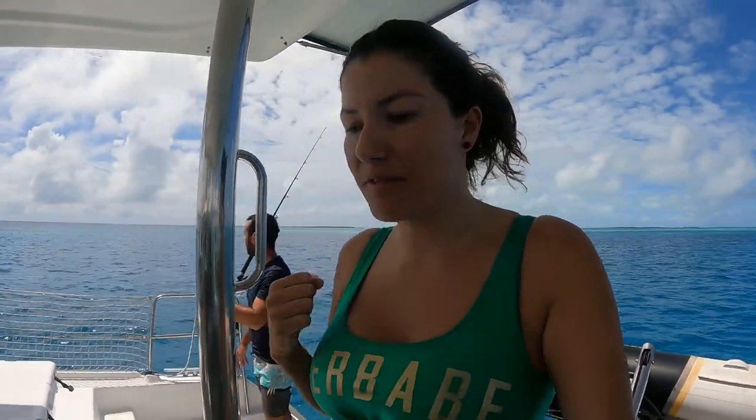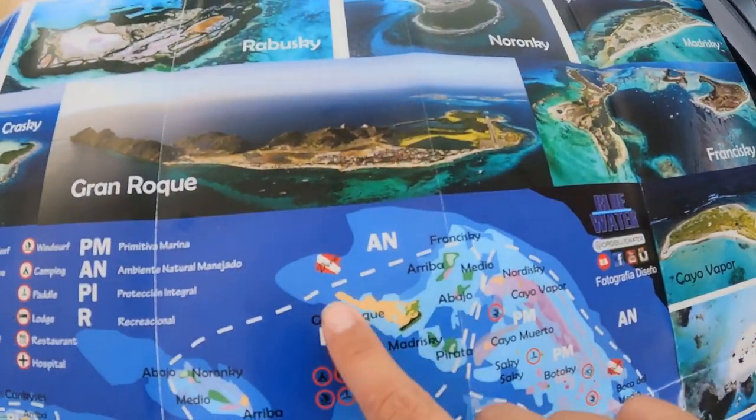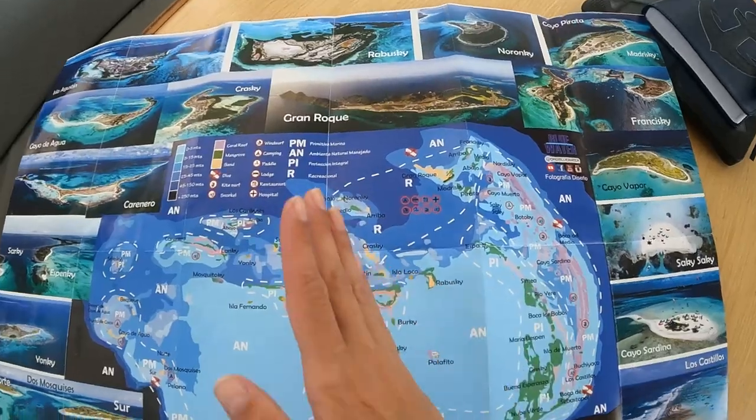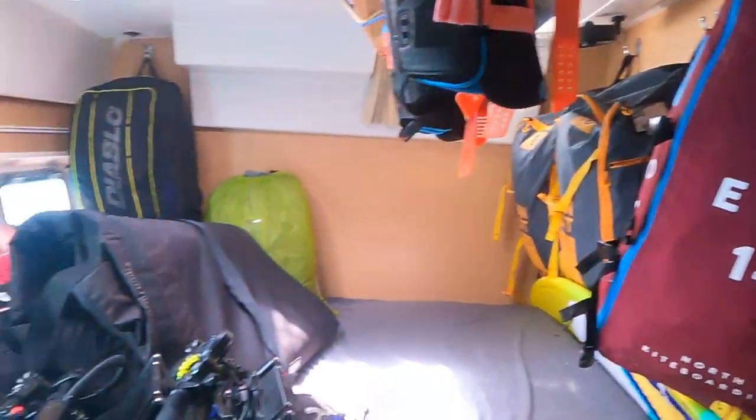We don't even have paddles on the dinghy so we're going to put some paddles just in case, and we're also taking our satellite phone because the dinghy is not too reliable — it could just stop working at any time. We don't want to be drifting with nobody around. The more south you go, there are people around the main town island but once you go past that area there's nothing — nobody can help you. Now we're preparing for our dive, picking up the regulators from the toys room.